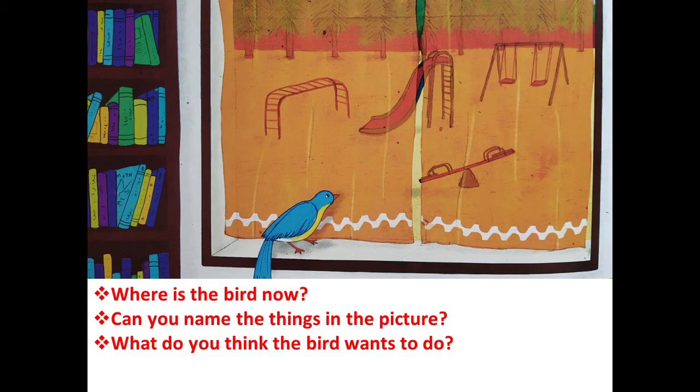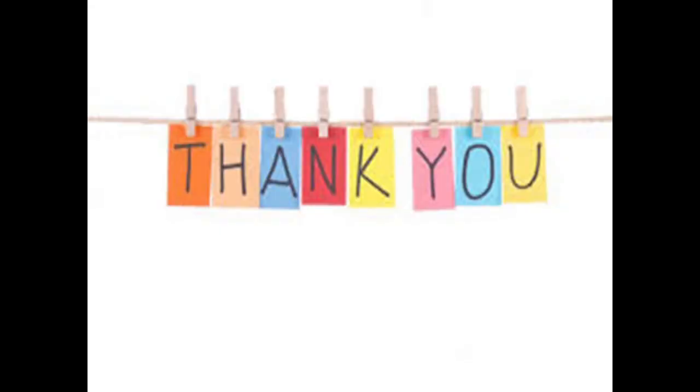Now the last question: what do you think the bird wants to do now? What is the bird thinking? I hope children you answered all the questions and enjoyed the fun activity. Okay, children — bye, stay safe, stay healthy.